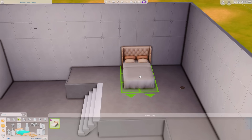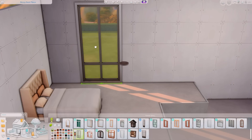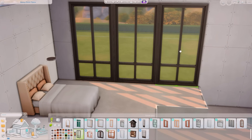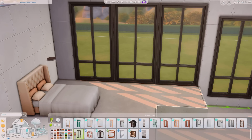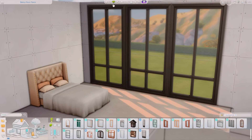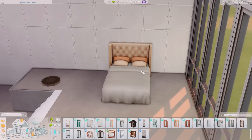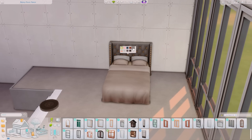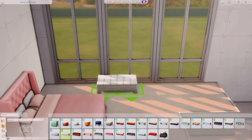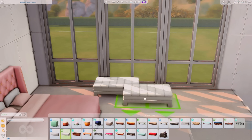Hey y'all, it's me Sarayla and I'm back with another build video. This is the first build video using my kit that I designed with the Sims team called the Modern Luxe Kit. I decided to build a princess dream bedroom — a modern day princess bedroom — so you're going to see a bunch of golds, pinks, and whites. This build came out so freaking beautiful, I'm so obsessed with it.